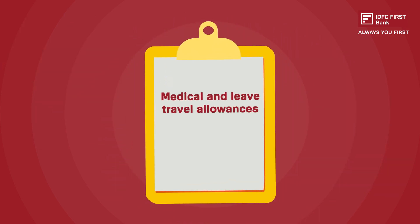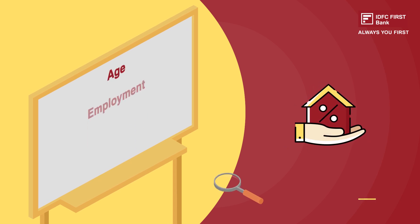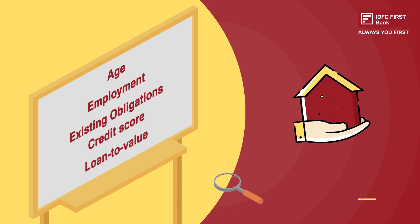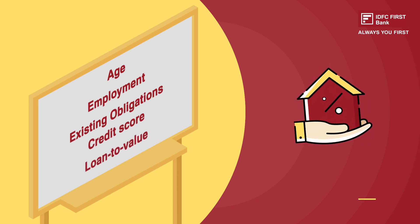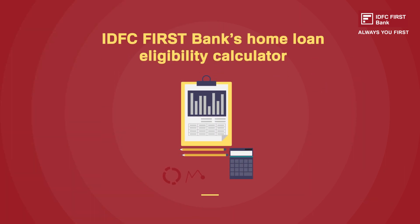Lenders usually do not include extras such as medical and leave travel allowances as income, since they are meant for specific purposes. Besides the salary, other factors such as age, employment, existing obligations, credit score, and loan-to-value ratio are considered when calculating your eligibility for a home loan. By using IDFC First Bank's home loan eligibility calculator, you can determine how much loan you can get based on your net monthly income and other factors.